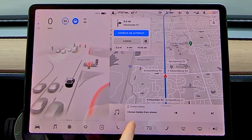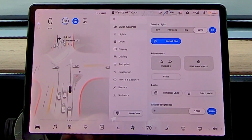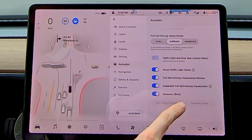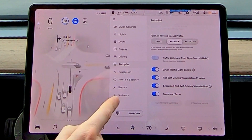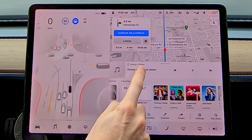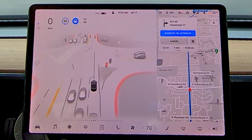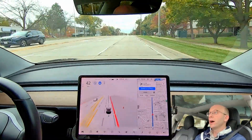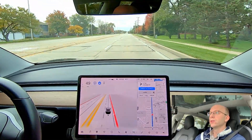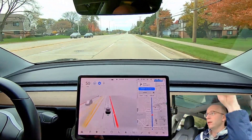A lot of people have asked how to get the full wide screen. First, there's a setting in autopilot — you come down and there's 'Expanded Full Self-Driving Visualization.' Turn that on, and then to get it to expand over to the right side, you need to minimize the radio. As soon as you minimize the radio, it takes up more of the screen. So it looks at both your eyes and the orientation of your head — very cool.